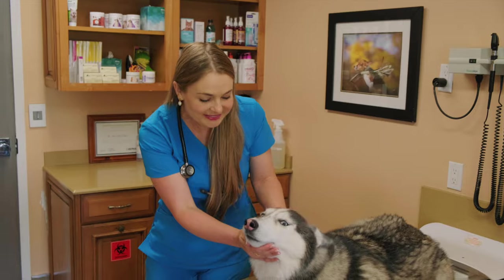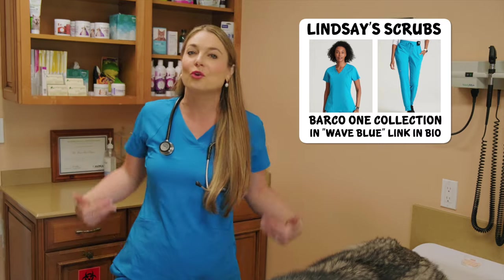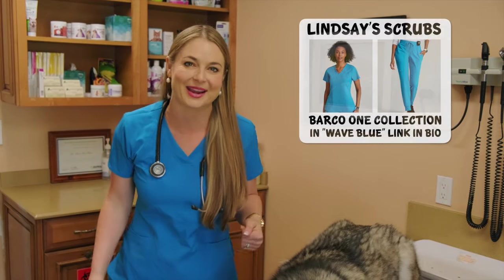Before I keep talking about this beautiful blue-eyed Husky breed, I want to thank this video's sponsor, which is Barco Uniforms. I'm wearing these gorgeous wave blue scrubs right now. I'm going to put the link in my description below so you guys can go shop online for some new scrubs.